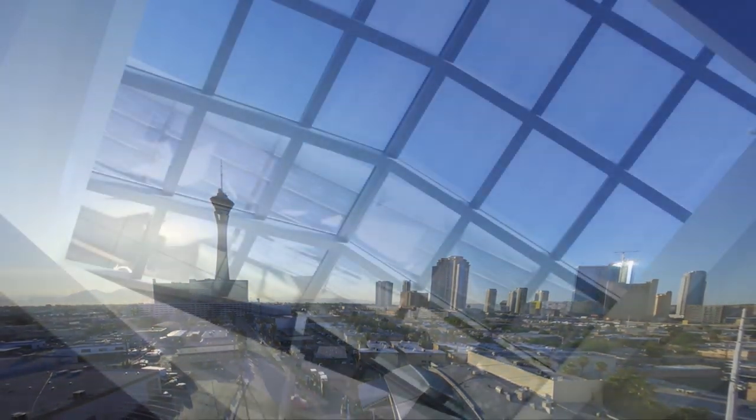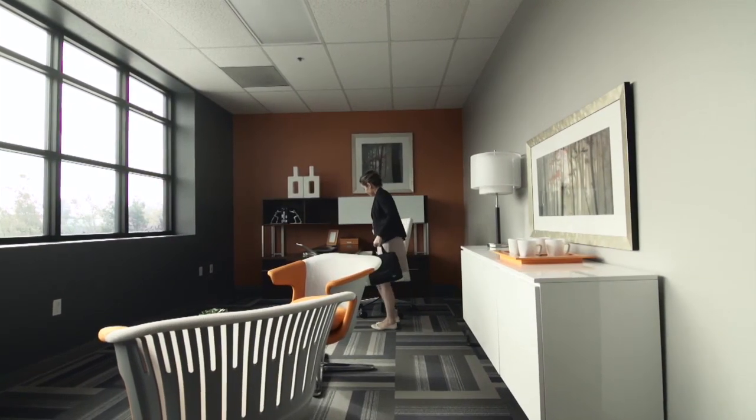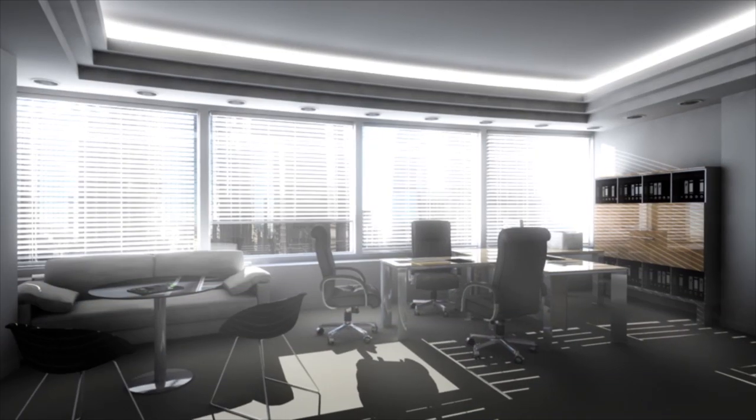View Dynamic Glass is clear when you want it and tints when you need it, automatically. This will change how you think about windows and building design. It creates a new world of occupant experience, providing unobstructed views at all times, without heat and glare. No blinds or shades required.